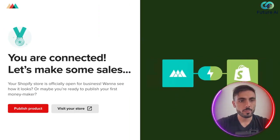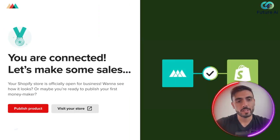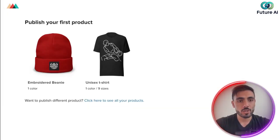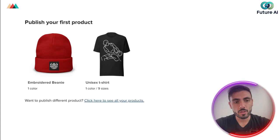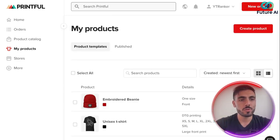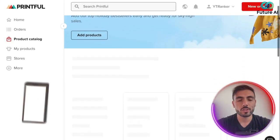We go back to Printful and you can see you're connected. Now I'm going to publish a product. I can choose my first product — maybe a unisex t-shirt or maybe an embroidered beanie. If you don't like either of these, you can click here to see all the products Printful offers. Under My Products, you can see the products you've created for your store, and clicking 'Create Product' in the top right lets you add new ones.